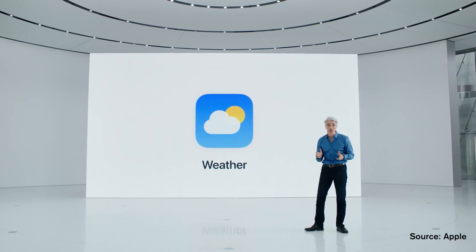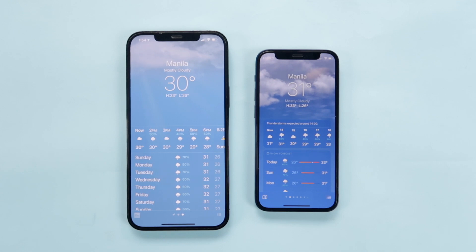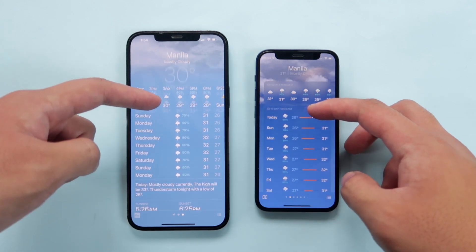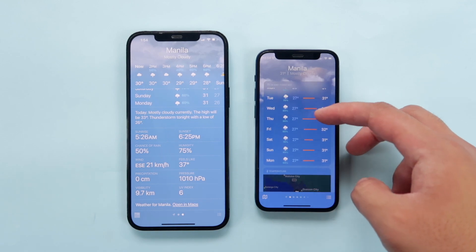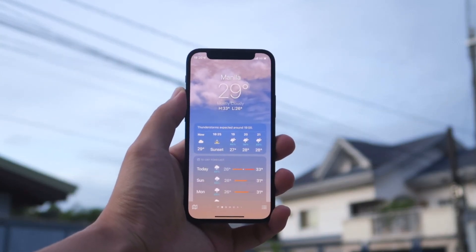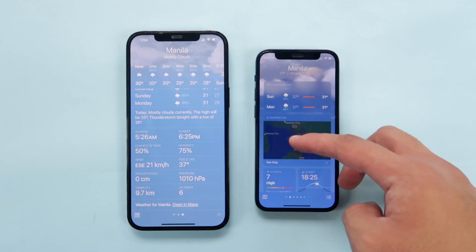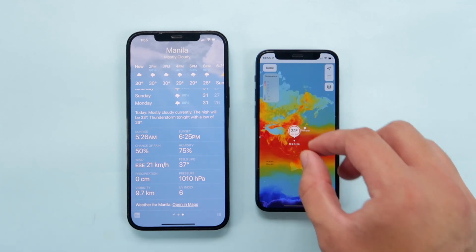The Weather app also gets a major redesign this year. Thanks to Apple's acquisition of Dark Sky, Weather can now give you a more detailed and realistic view of conditions. Instead of just basic highs and lows with generic graphics, the app mirrors the actual condition of your location — if it's sunset with a purple sky, it will show that. You'll also have access to new information such as wind direction, humidity levels, rainfall forecasts, and a live temperature map of the entire world.